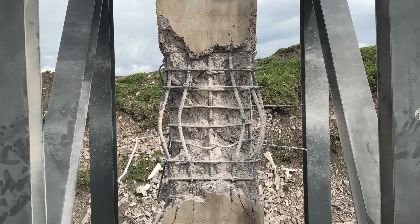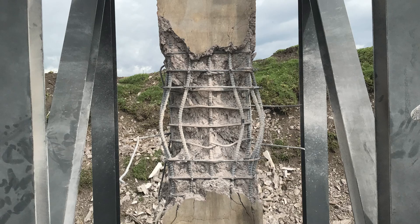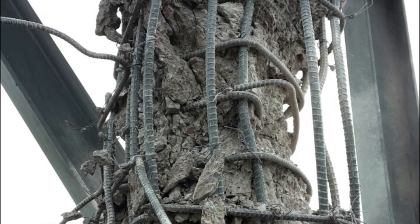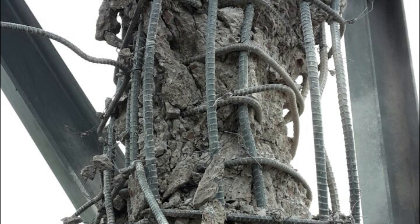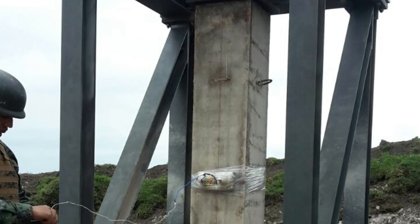With more than half of the world population living in urban areas, government agencies are investing in research projects to improve the safety of city dwellers. One issue that has emerged in the wake of natural disasters is building implosion — a practice that involves the strategic use of explosives to cause a structure to collapse into its footprint, minimizing the damage to the surroundings.